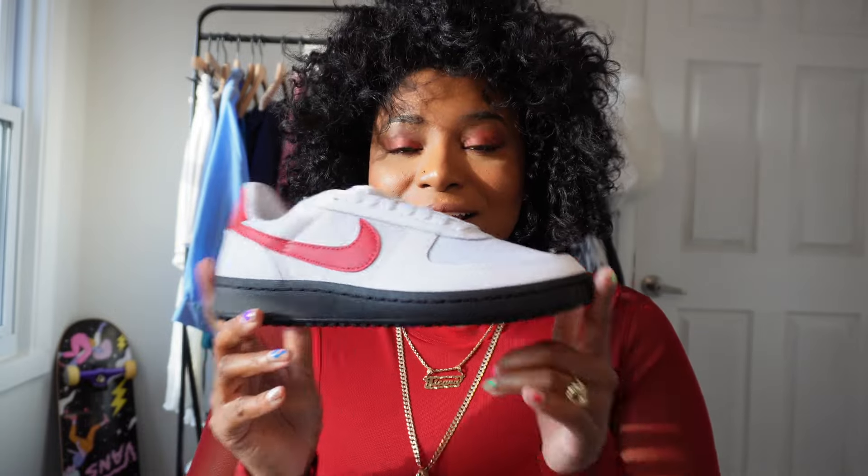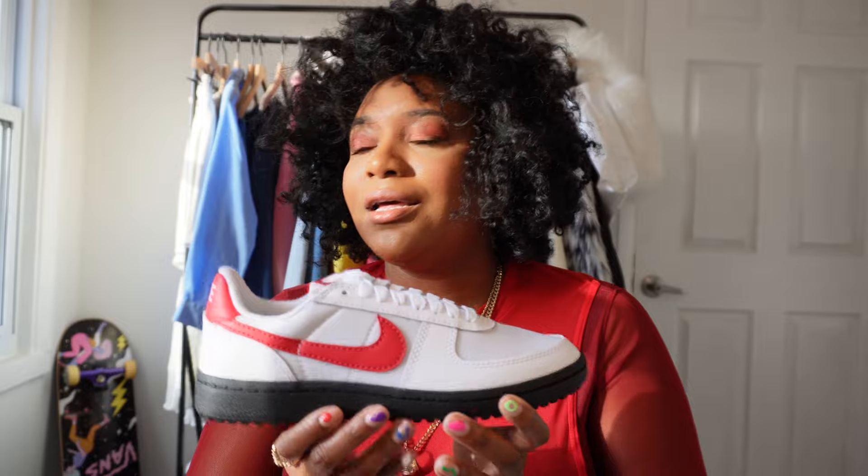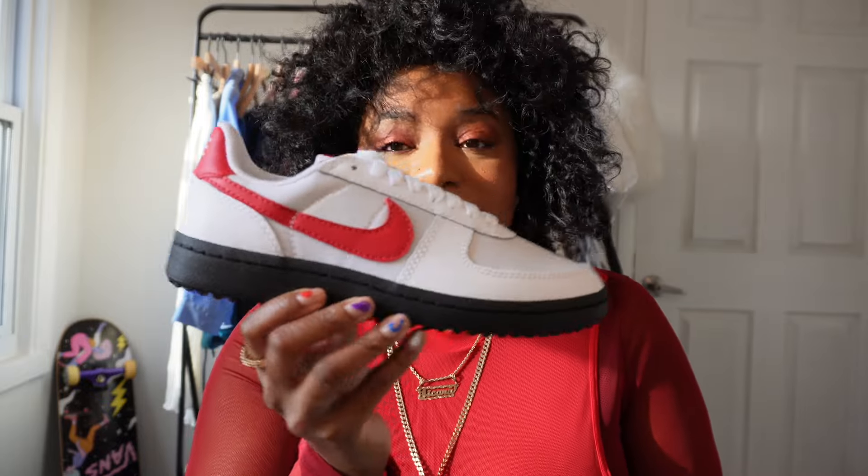42 years later we're getting the first retro of the Nike Field General 82. Can y'all believe this shoe released in 1982? It's crazy. Let's get into this upcoming release from the good people at Nike.